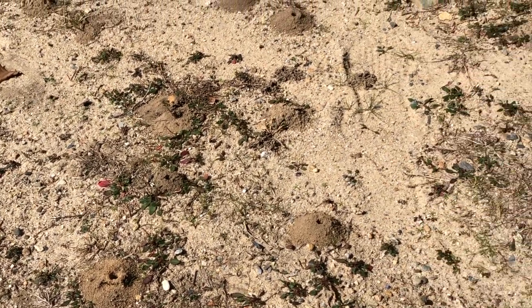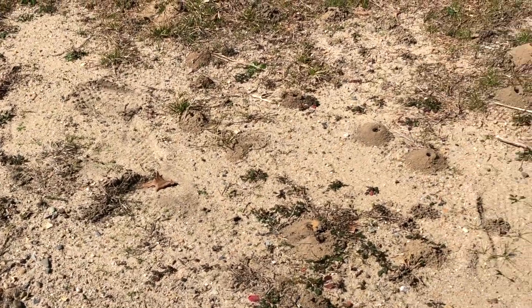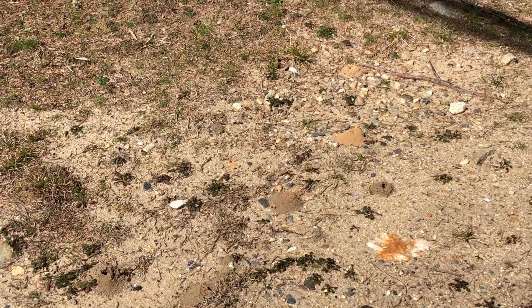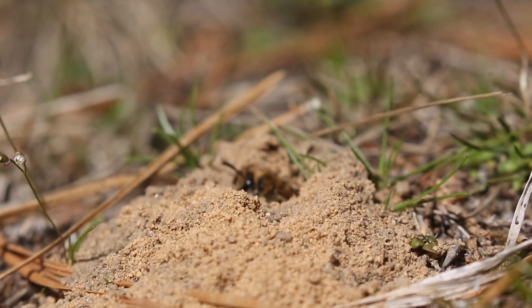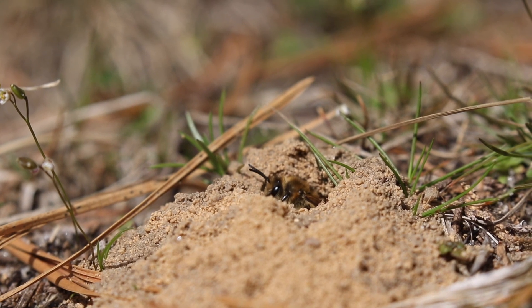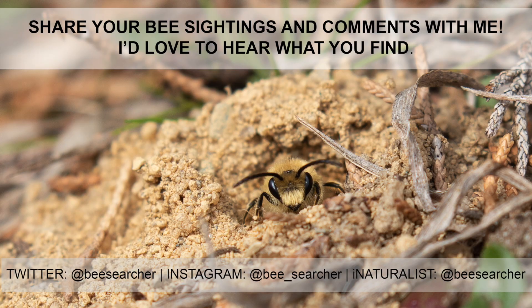It's quite possible that you have never noticed a cellophane bee aggregation in your backyard. Cellophane bees are solitary and only have one generation per year, so the aggregations are only around for three to four weeks. In Massachusetts, you typically find cellophane bees nesting at the end of March and persisting until the end of April or early May, so get out while you can to see if you have these bees in your backyard.